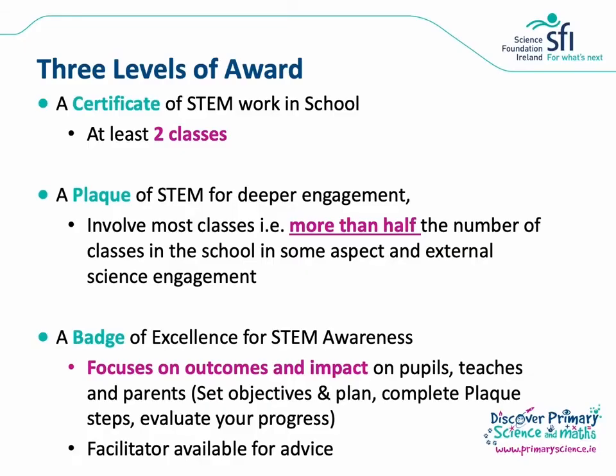For deeper engagement we have the Plaque of STEM. This involves most classes of a school in some aspect and it also includes external science engagement. The third level of engagement is the Badge of Excellence for STEM Awareness. This is for even deeper STEM engagement and focuses on outcomes and impacts on pupils, teachers and parents. The badge award was a pilot for the last three years and is now being rolled out as part of the programme.